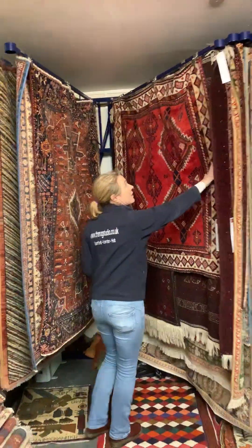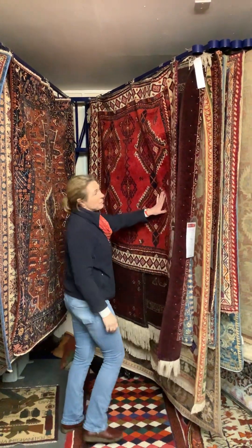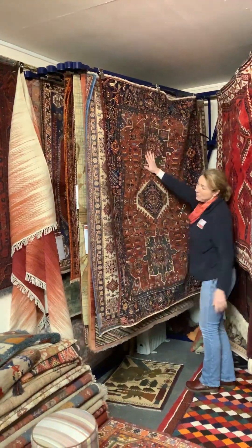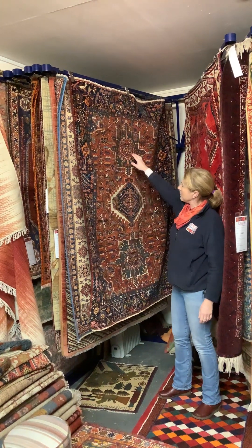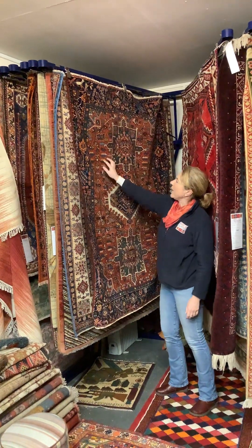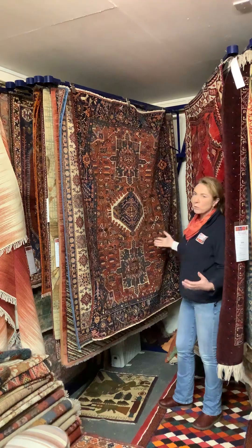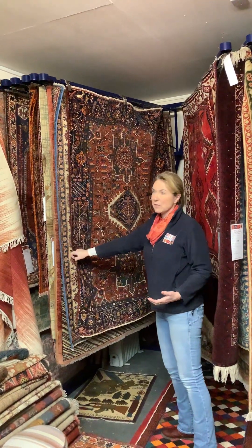Modern Kashkai — this one has been slightly reduced in its original size, as it's unusual for them to have made a square. Here is one of my favourite styles: the modern Karajah — though this one is antique. They're always these stylised different-shaped multiple medallions filled with motifs. The skill of this weaver is just outstanding — the movement going on here and here and here. This rug is full; this was a very technically clever, very experienced weaver to have achieved such a beautiful rug.